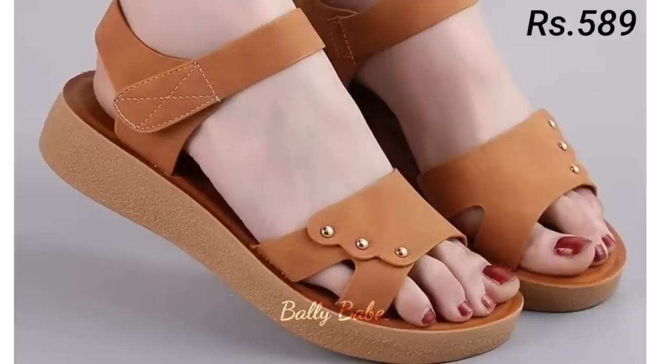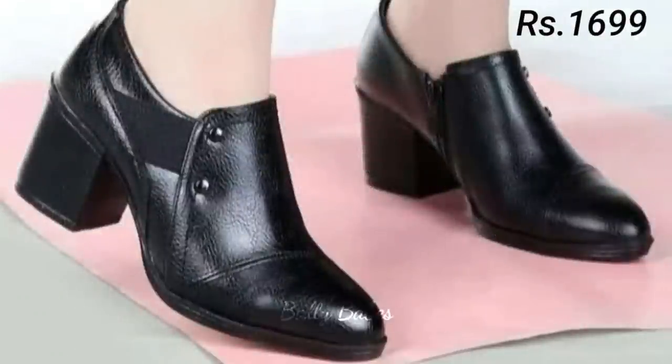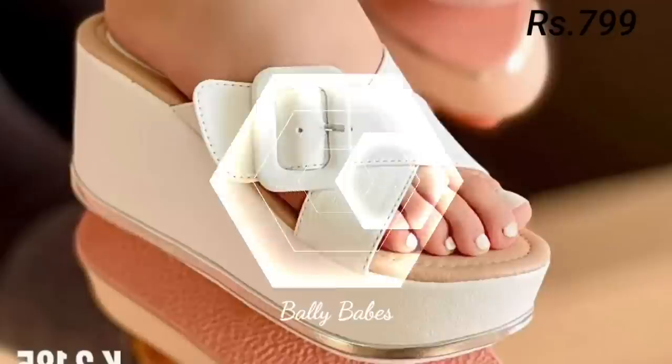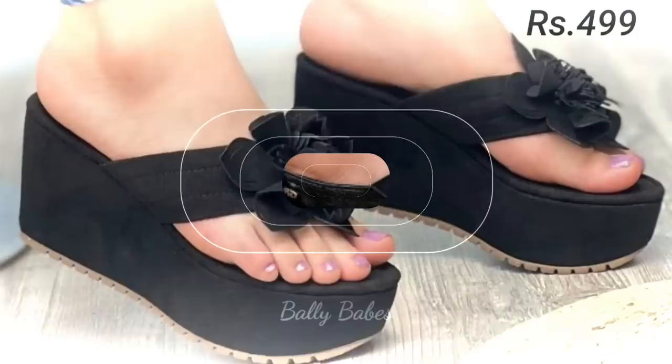Next we have comfortable footwear options for women. If you are looking for shoes that are both stylish and comfortable, you might want to consider sneakers, loafers, or flats. These styles are perfect for everyday wear and are great for running errands, going to the gym, or hanging out with friends.